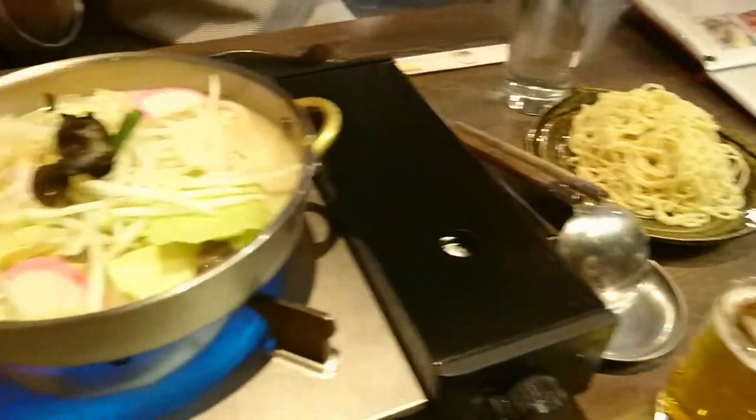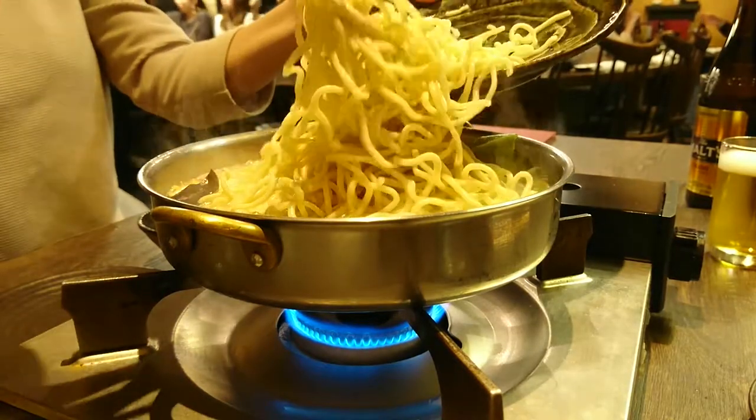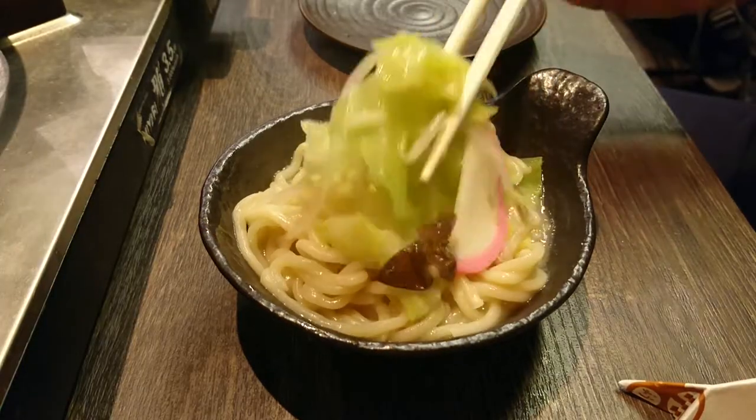The first dish we tried was a Nagasaki dish known as Champon. Famous in Kyushu, this noodle dish consists of vegetables, pork, and other goodies stewed in a lovely pork broth. Delicious.